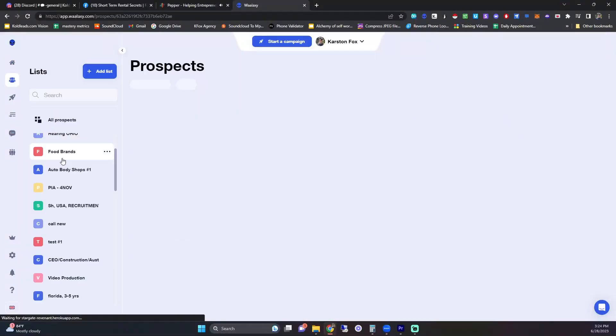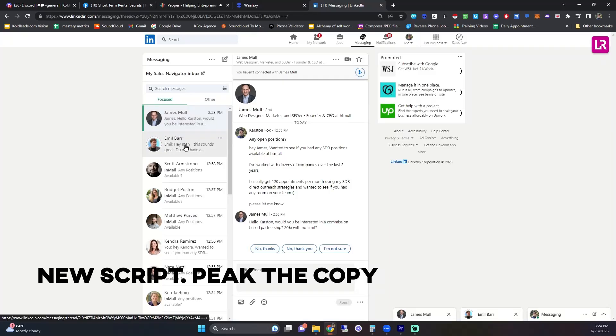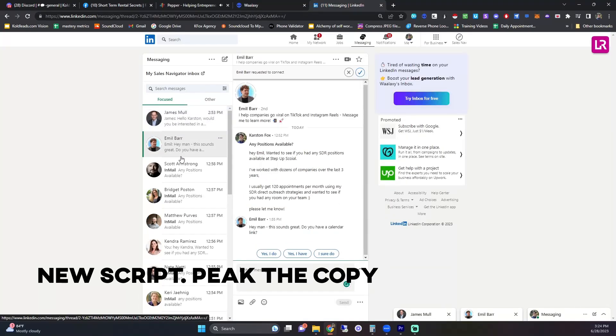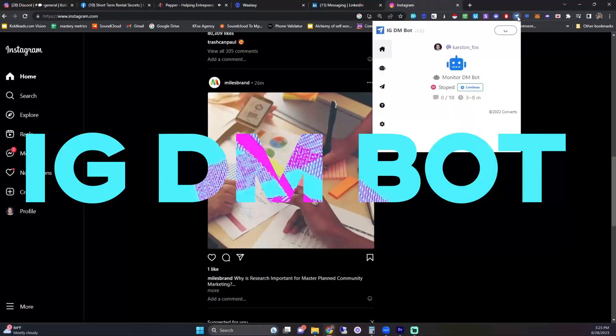The next one is Waalaxy — this is what I use for LinkedIn automation. It basically sends out a whole bunch of LinkedIn connection requests and messages to people in your target audience to get them on a booked call. I'm not saying this is the best tool; its price has gone up significantly, about doubled, with fewer features. A lot of people also use Expandi — I don't really like it — but YouLink is also pretty popular for LinkedIn automation.